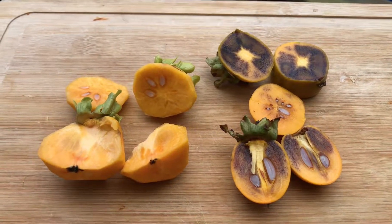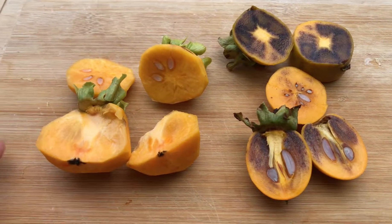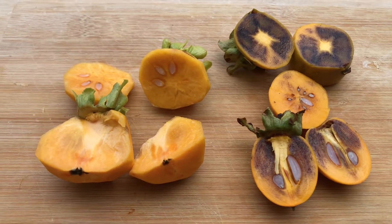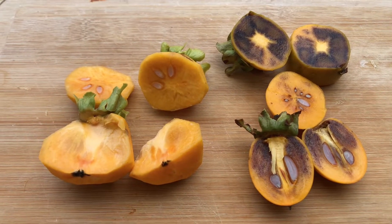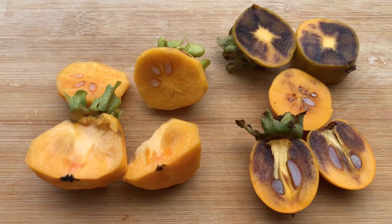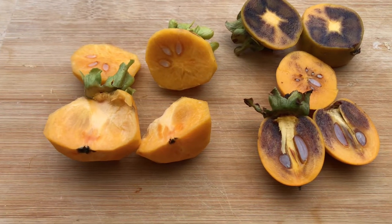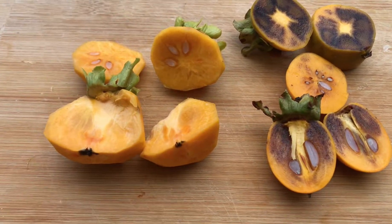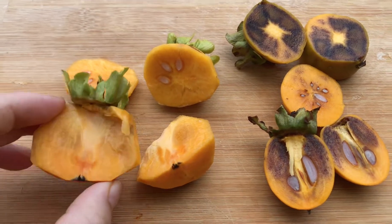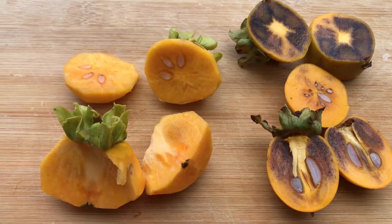It's November 15th. On my left I have my gyro fuyu and on my right I have my chocolate persimmon. Chocolate has male flowers, so it always pollinates all my other persimmons. That makes fuyus like my gyro become seeded.